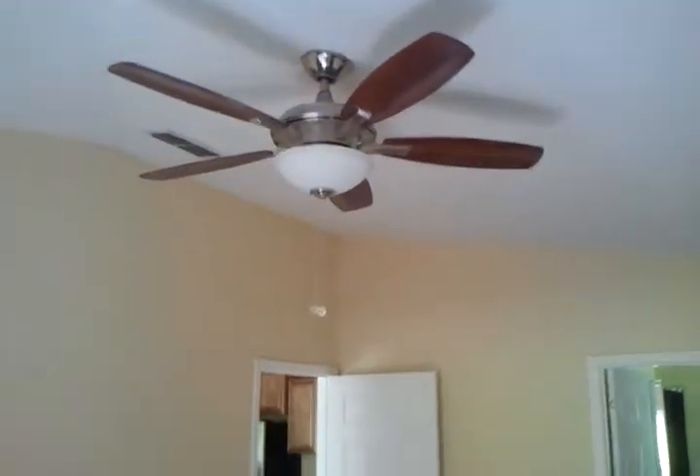The master bedroom I believe is 18 by 12. All of the bedrooms have Hampton Bay ceiling fans.